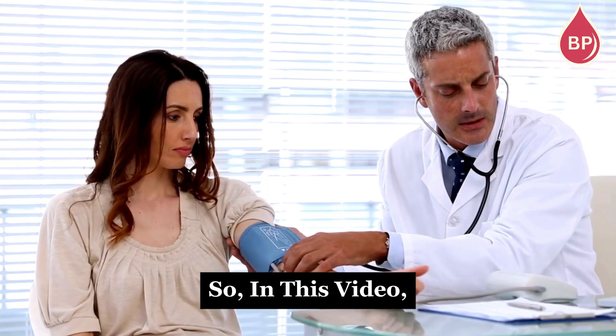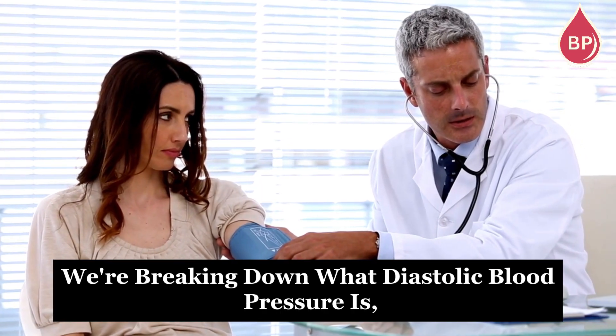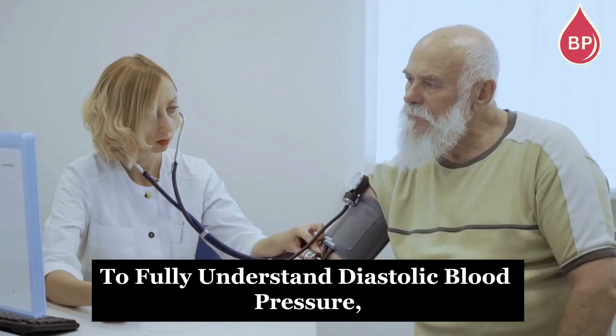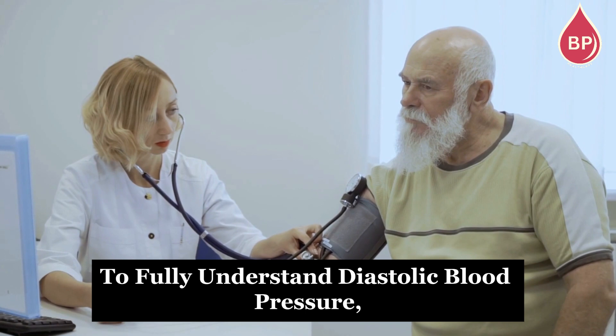So in this video, we're breaking down what diastolic blood pressure is, why it's important, and what those numbers actually mean.